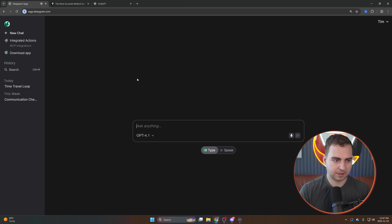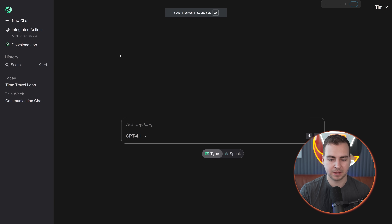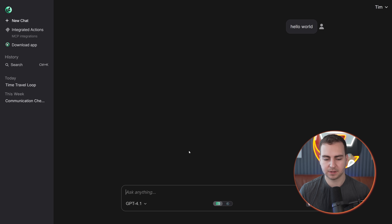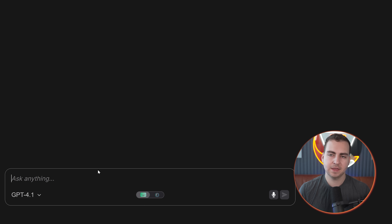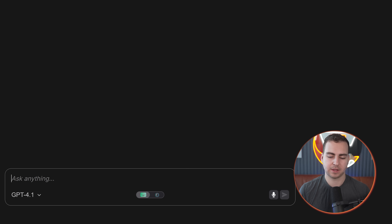So what I'm going to do is just pop into the platform. The link is saga.deepgram.com, again completely free — they don't even have a paid version right now. What you're able to do is just type to the model. It's using one of these models in the backend, in this case GPT-4.1. You can change this to anything that you want, and then you can do a live translation or dictation directly in this chat window, or switch over to voice mode and start talking to it there.